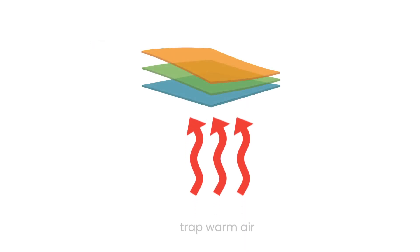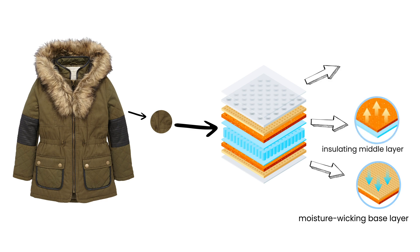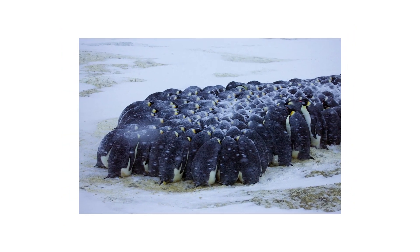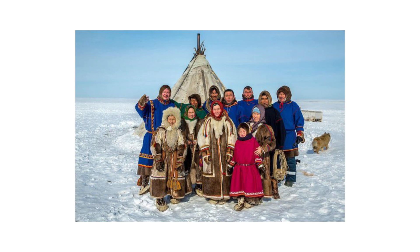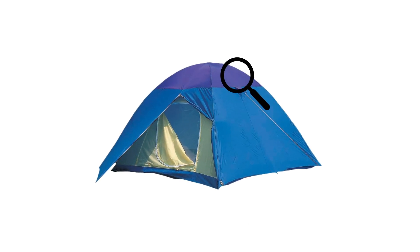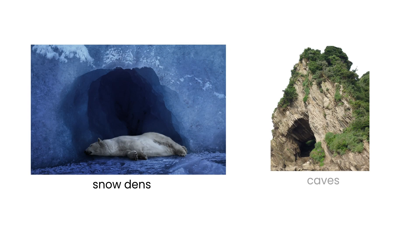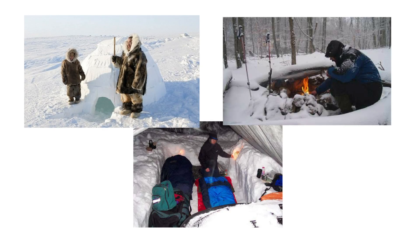Start with a moisture-wicking base layer, add an insulating middle layer, and finish with a waterproof outer layer. Just as penguins huddle together for warmth, consider seeking shelter with others to share body heat and conserve energy. Finding or creating shelter is vital in cold weather survival. Similar to how Arctic animals use snow dens or caves for protection, we can build snow shelters or seek refuge in insulated structures.